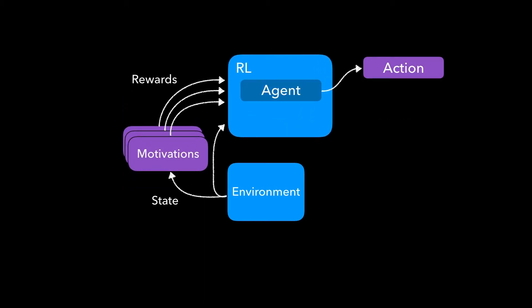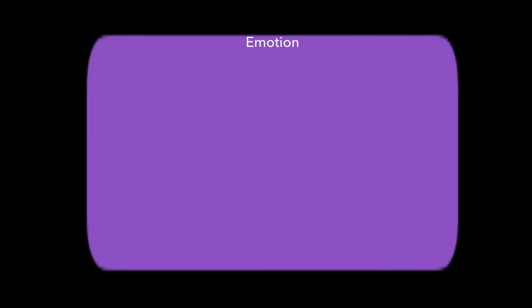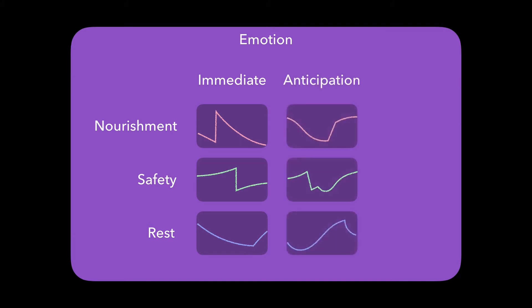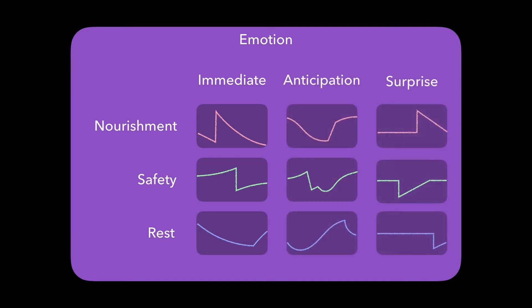We train a value function to predict future accumulation of reward for each motivational drive. Together, these allow us to generate three kinds of emotion signals: immediate emotions reflecting the current reward from the motivational drives, anticipatory emotions based on predicted future reward, and surprise based on the derivative of predicted reward.